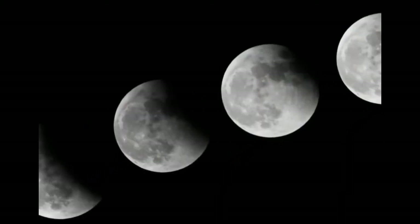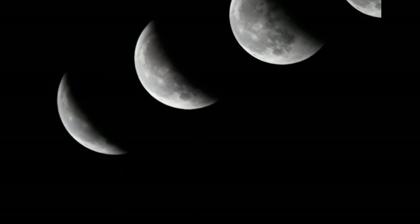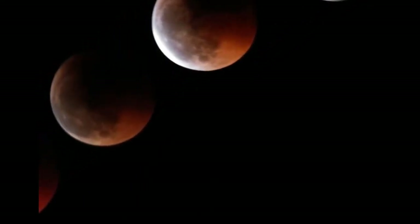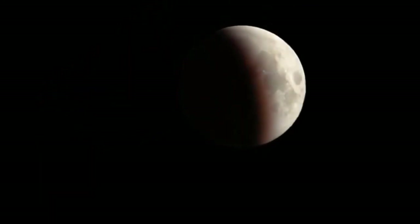As the Moon inches away from the Earth each year, one day, billions of years from now, the Moon will be too far away to fall completely within Earth's umbral shadow. Until then, we can occasionally enjoy seeing our own planet's shadow cast out.